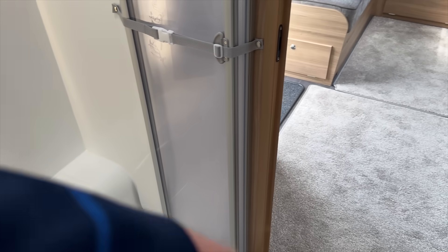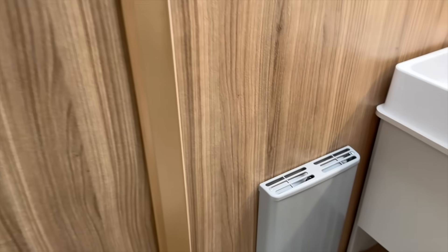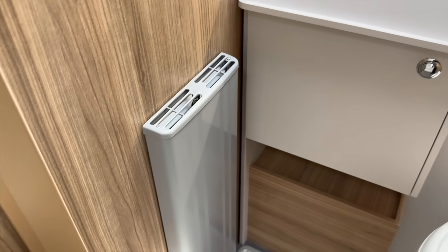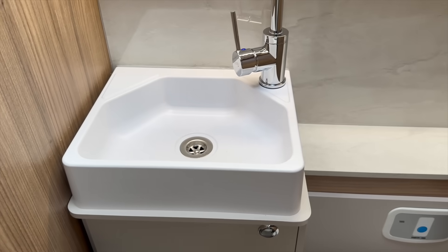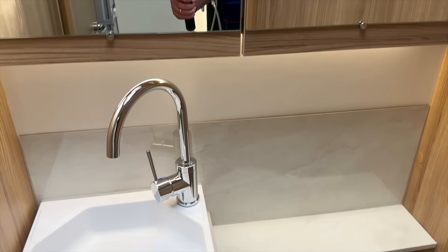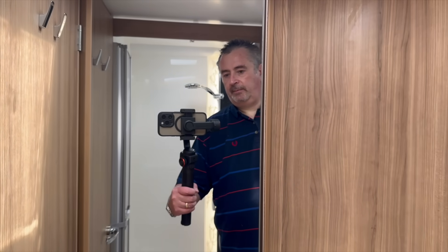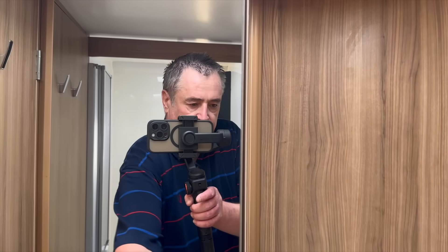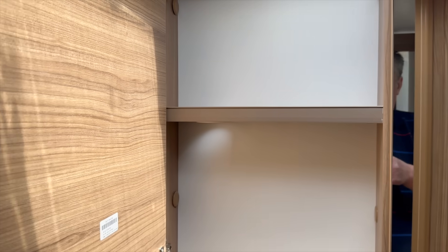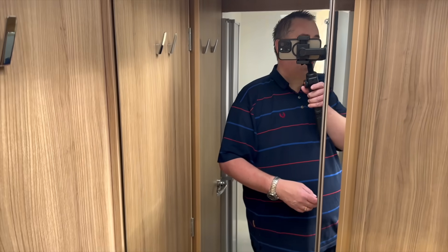Let's swing around and look at the bathroom. Outer radiator, sink, Thetford loo, plenty of storage. The mirrors both open up as cupboards - yes. Plenty of space.